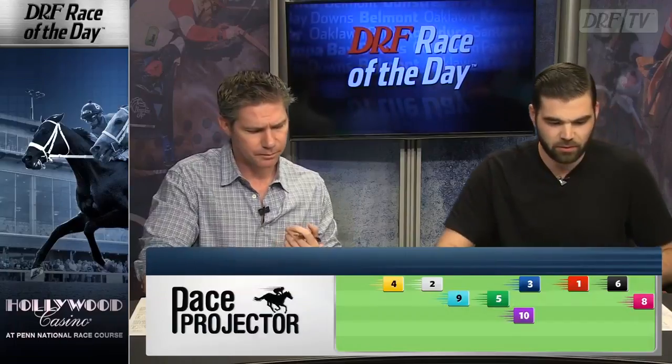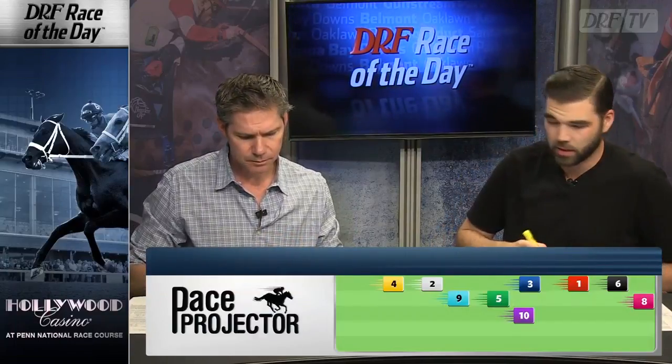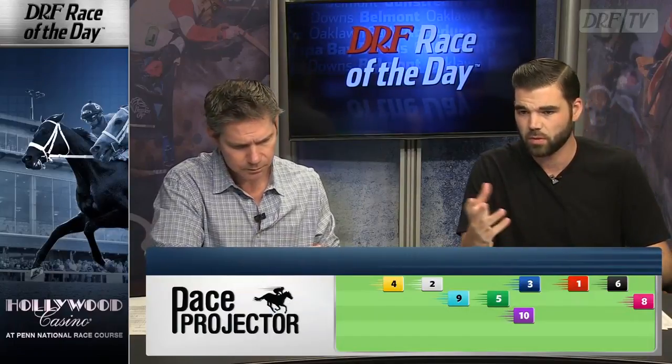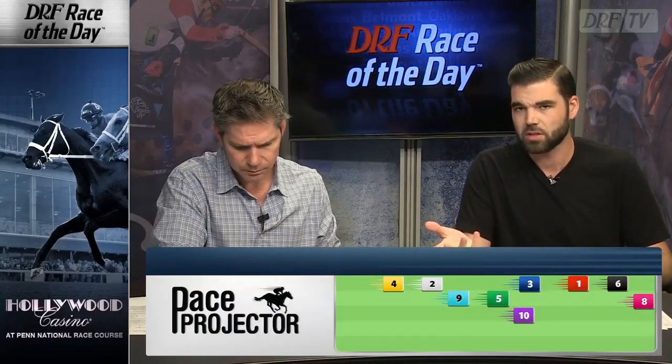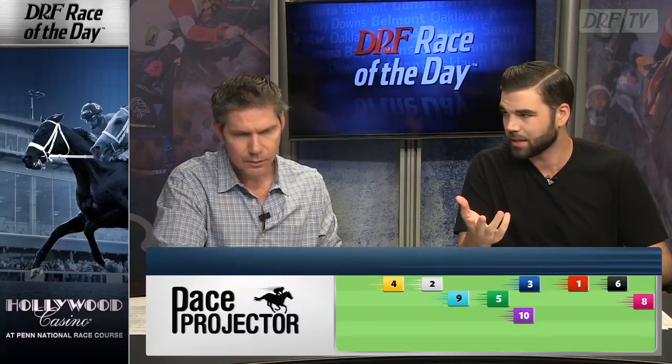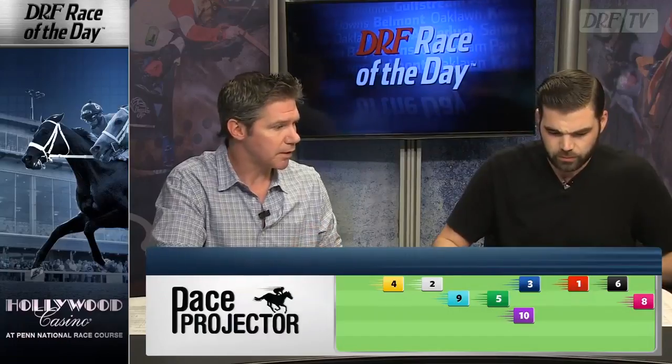The Pace Projector shows the number 8 horse, Everything Lovely, arguably the horse to beat for Kathleen DeMossi, out on the front end. You also have the 6, Night Delight, for Linda Rice. We already touched on Just Too Much — if she absolutely needs the lead, based on the pace projector she's just not fast enough to get there.